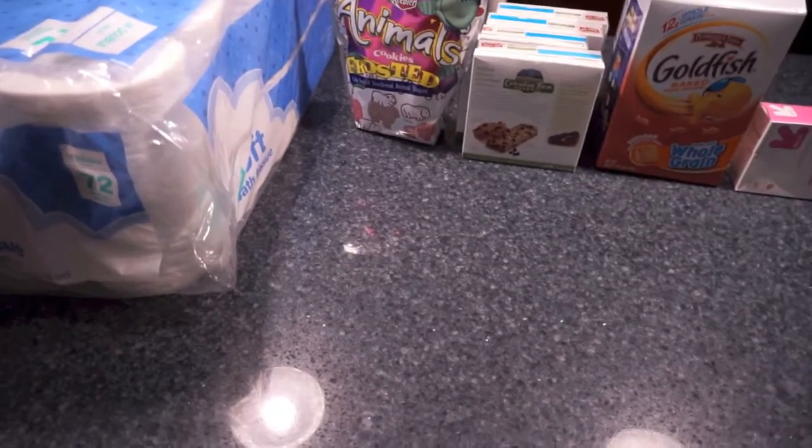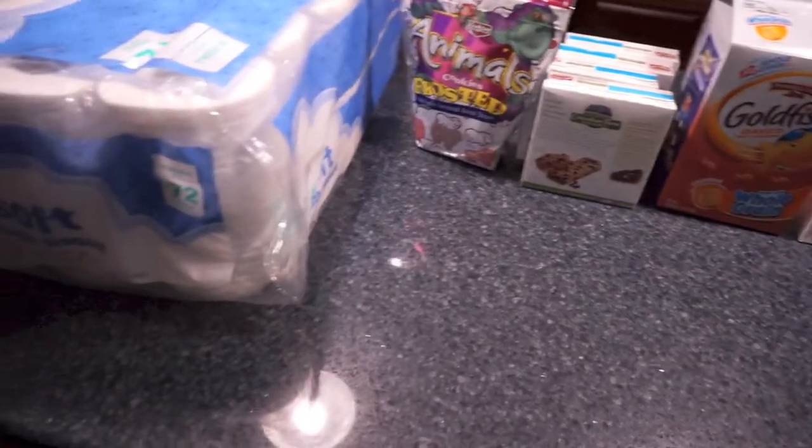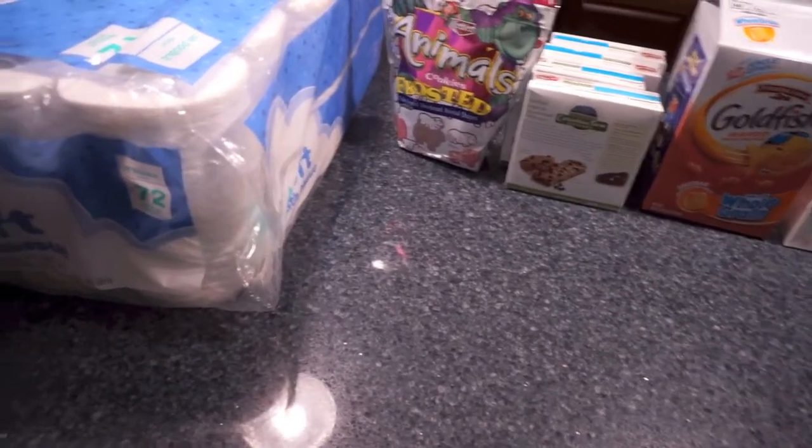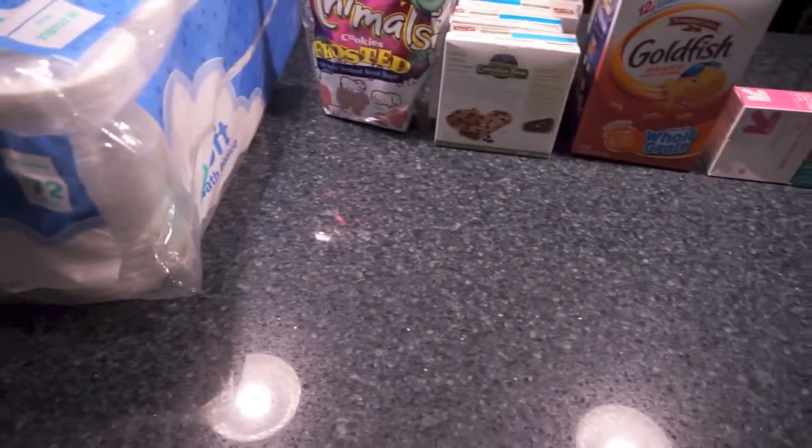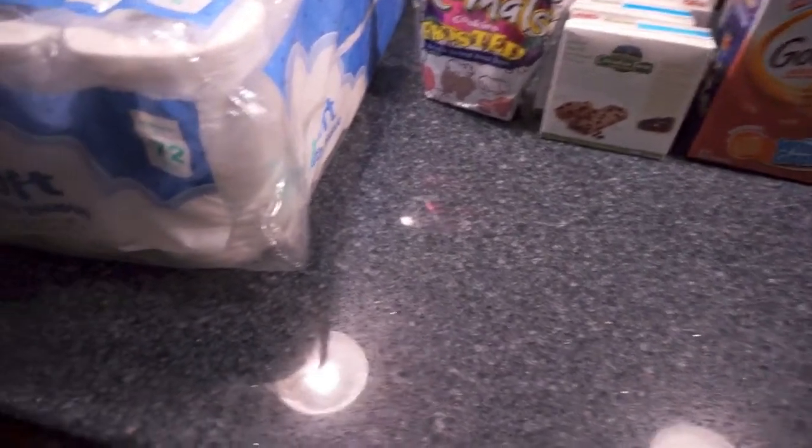Hey everyone, it's Samantha and I've got a quick Target haul to share with you guys. It's just a bunch of snack stuff and a couple of essentials. I'm currently a week and a half overdue, so this is just a quick snack run to get in before the baby gets here.